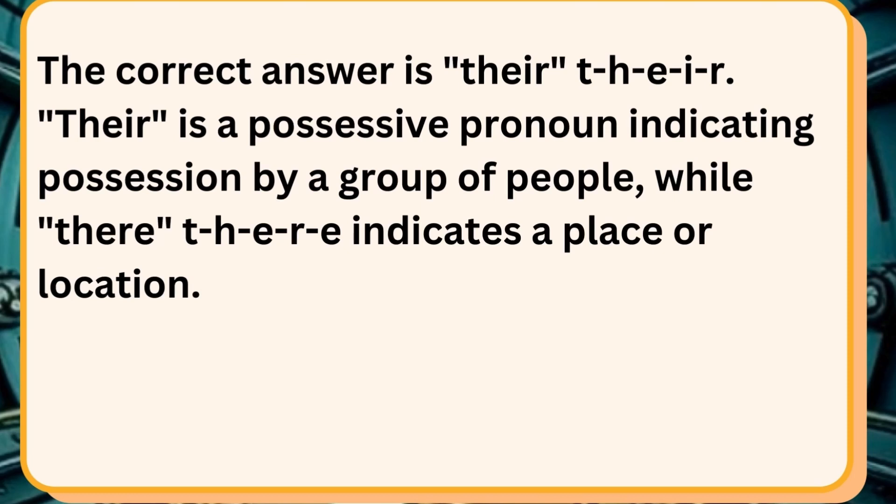Their is a possessive pronoun indicating possession by a group of people, while there indicates a place or location.